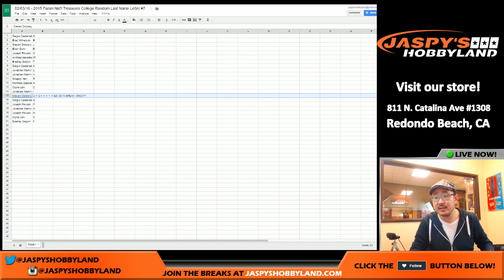Break credit winner is Stephen Dockery. If you're in here, Steve, I can IM you that $20 break credit in the break while we're having the break.